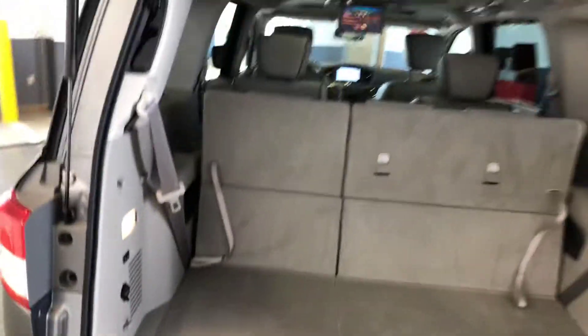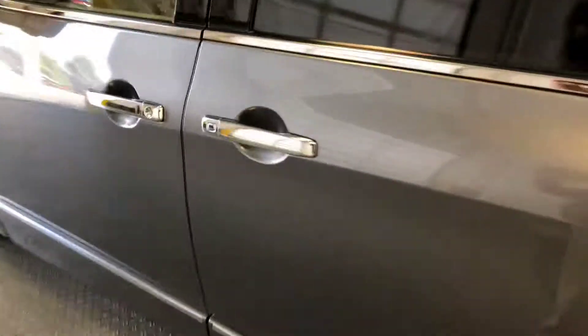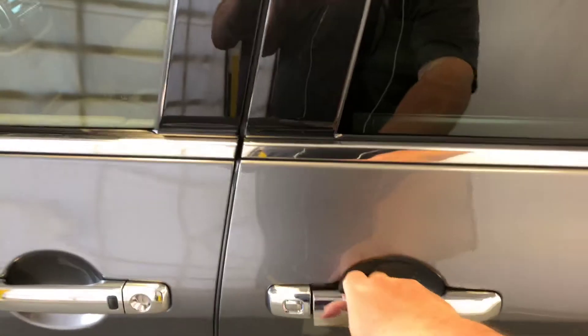There's a light back here as well. I'm going to close the power liftgate and move around to the side — dual power sliding doors.